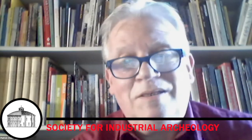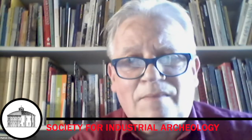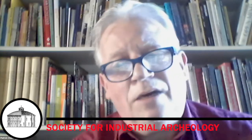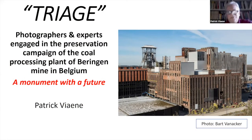Tonight, I will speak about the coal processing plant in Beringen. We try, with a lot of people, to preserve integrally this outstanding and impressive industrial monument. Good evening, everybody. Thank you for joining this small conference. Thank you to the organizers, CIA. And I thank also Bart van Acker, who is next to me for technical advice and help. Thank you, Bart — one of the key leaders in the organization of this project.